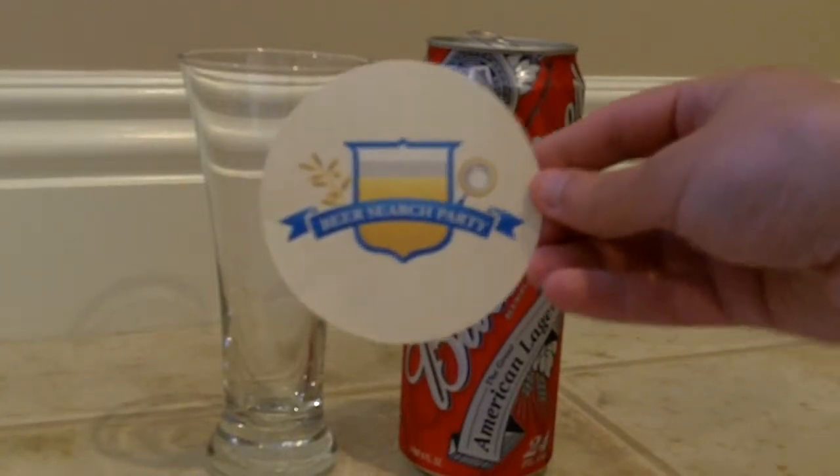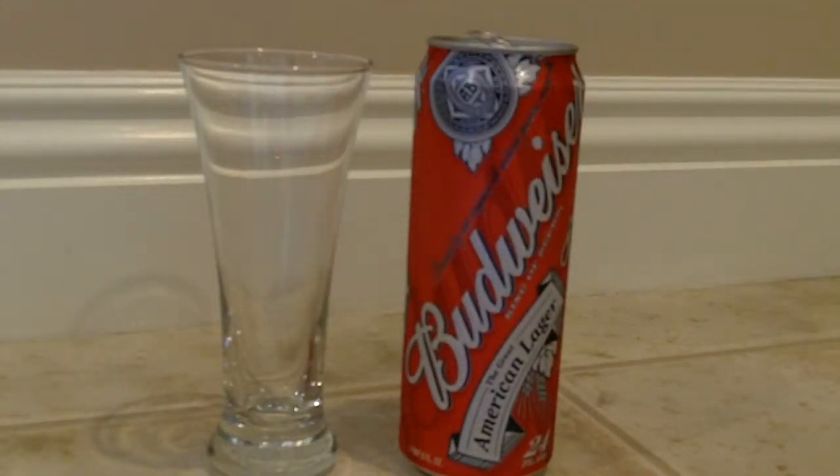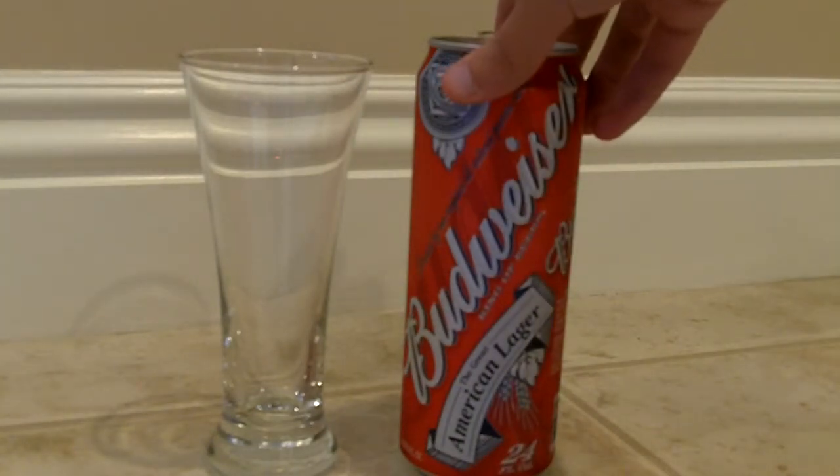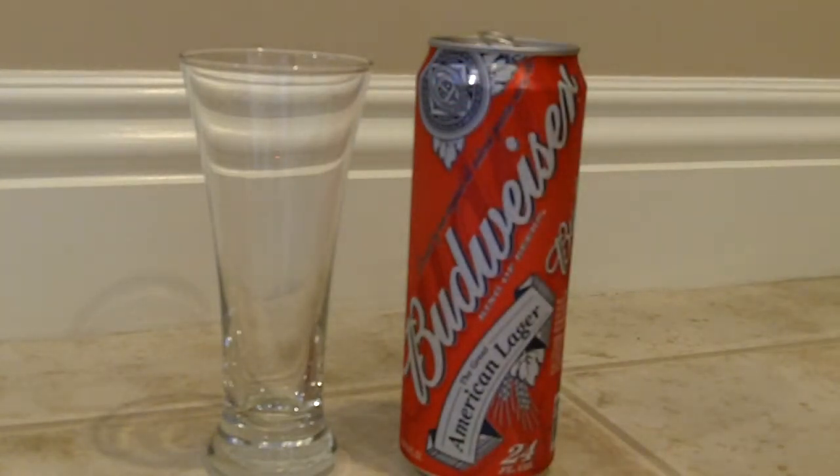Welcome to the Beer Search Party, this is Sean Inman with you. Part 3 in our series of Industrial Water Lagers — What Most America Drinks — which after the first two experiences is rather unfortunate, because the first two were basically white, a lot of corn taste, a lot of sweetness, pretty much not what a great American lager, as this lovely can suggests, should be.